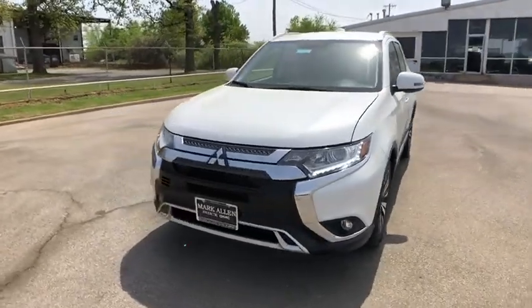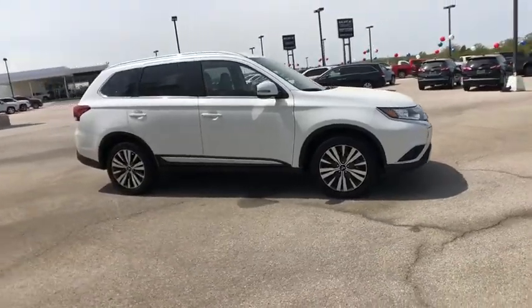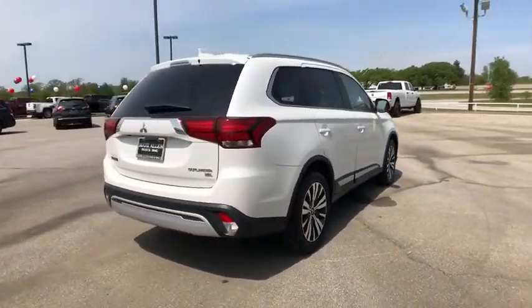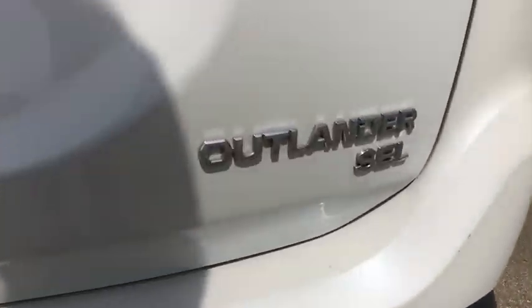Take a ride in the 2019 Mitsubishi Outlander — a versatile crossover with power to spare. Outlander boasts an upgraded level of interior comfort and advanced technological features to give you control over every element of your drive.